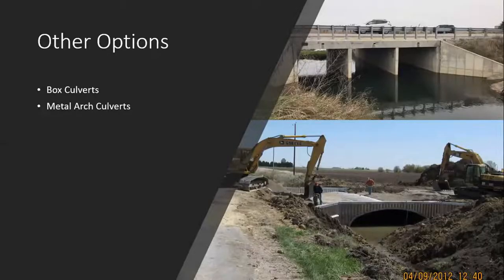Other options we've looked at in Champaign County include box culverts — poured in place and precast concrete box culverts — and metal arch culverts. The metal arch culvert comes in like an erector set, gets unloaded off the truck, and the contractor tears out the old structure and builds it on site, typically assembling it and then lifting it into the stream when it's ready.